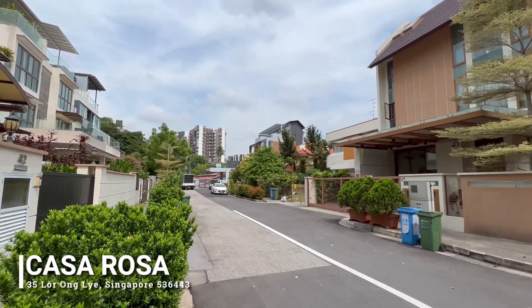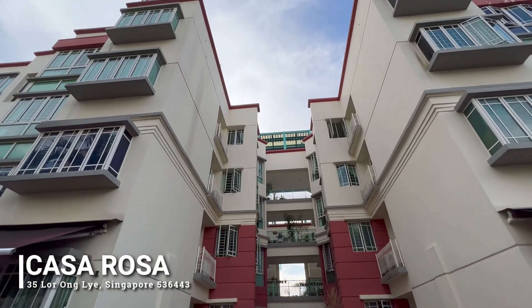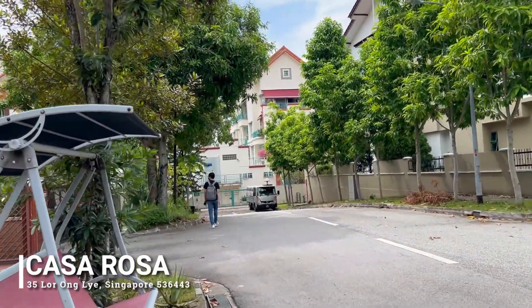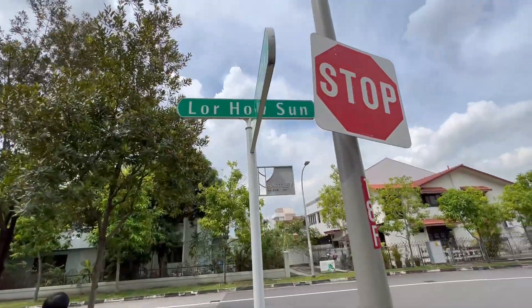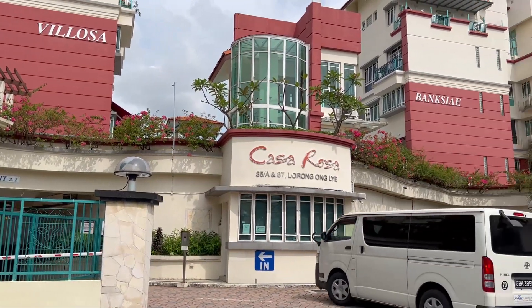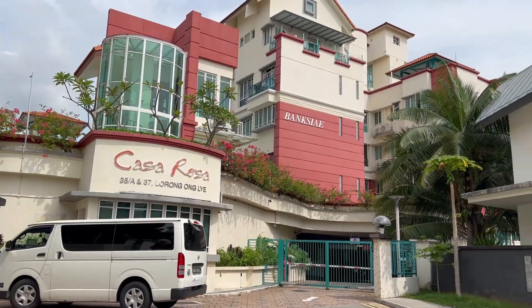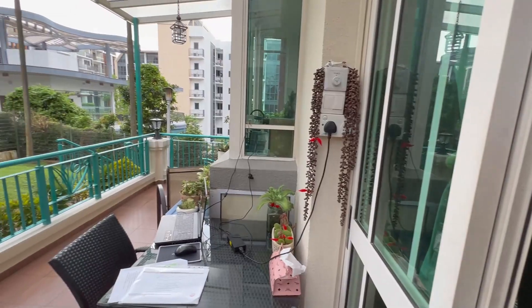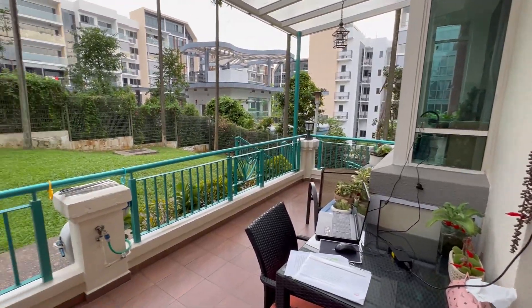Today we are headed to Casa Rosa, a charming family-oriented development nestled in a mainly landed enclave at the intersection between Serangoon and Bartley. Located at the quiet end of Lorong Hausan, this low-rise development comprises exclusively three-bedroom units, and the surrounding landscape with its lush greenery and villa-like ambience immediately transports you into a realm of relaxation.